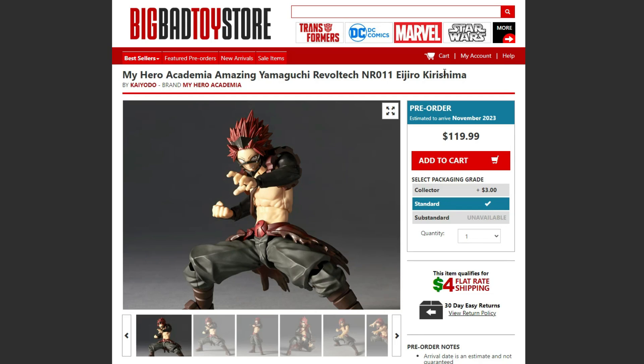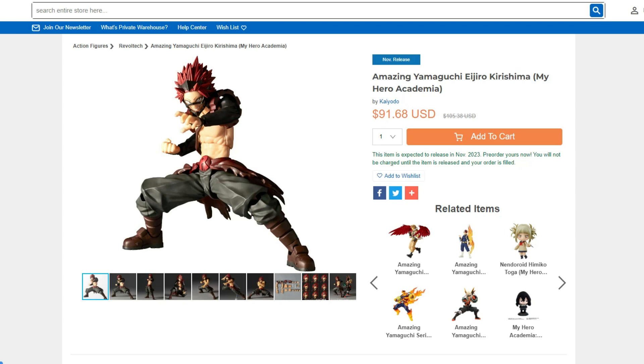Hey guys, SoundRex here. Taking a look at the new Amazing Yamaguchi Kirishima slash Red Riot. It's available right here at Big Bad Toy Store, also at AmiAmi, and also right here at HobbyLink Japan.